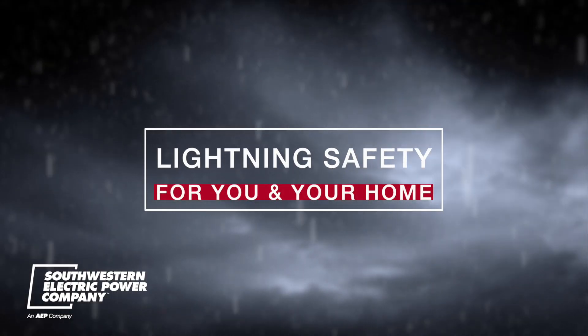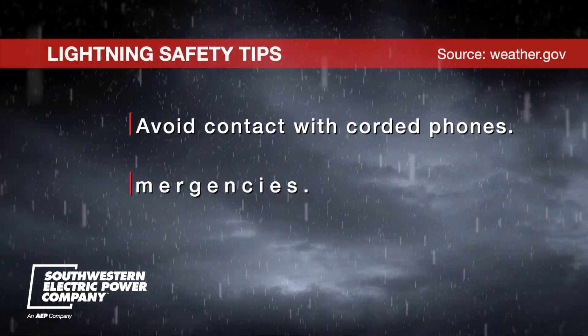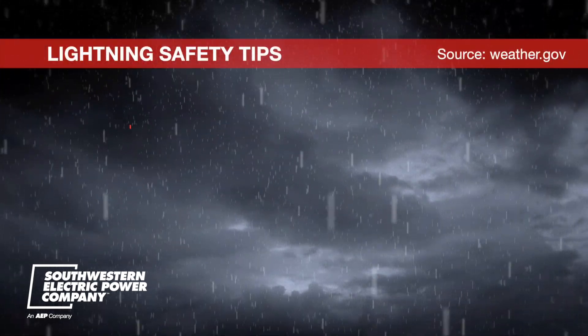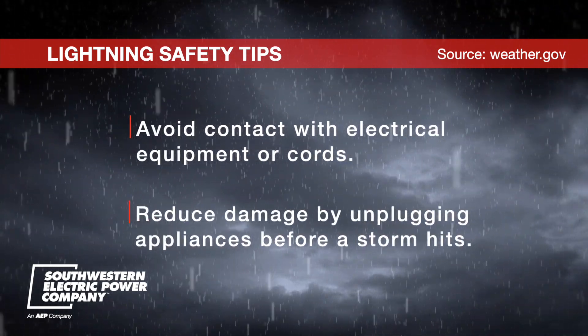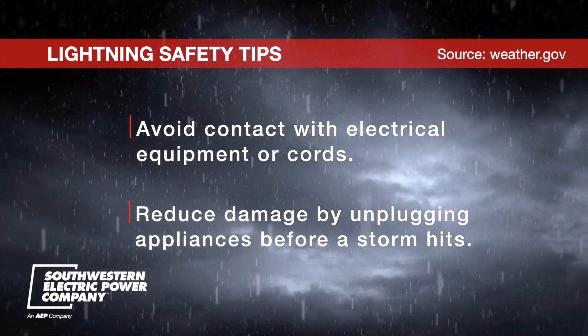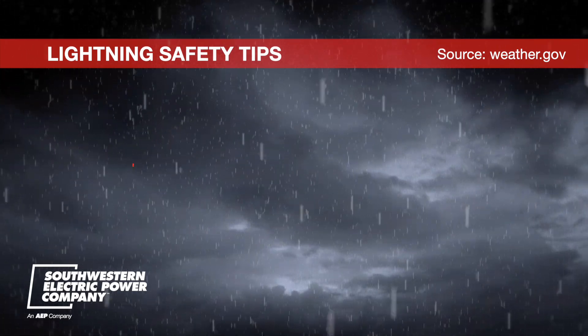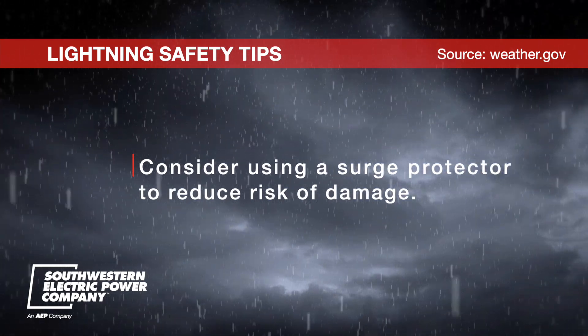Here are a few simple steps to help reduce the risk of harm to you and your home. Avoid contact with corded phones — only use them for emergencies. Avoid contact with electrical equipment or cords. Reduce possible damage to appliances, TVs, computers, and other electrical equipment by unplugging them well before a storm hits. Consider using a surge protector to reduce the risk of damage to devices plugged into it.